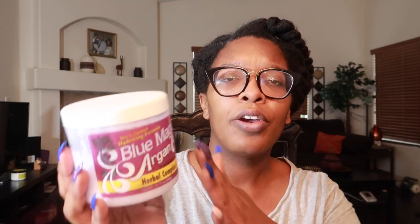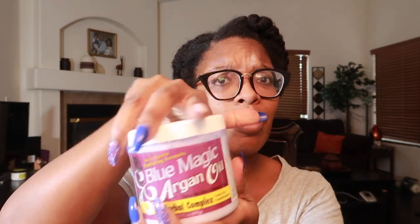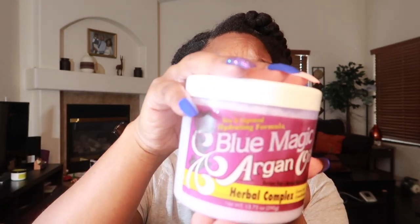Next up, a product I haven't used a lot but that actually does work is Blue Magic's Argan Oil Herbal Complex. It has this purple consistency and is a little runny, but it's a very lightweight leave-in conditioner that actually works really well. I don't know why I haven't used it more, but it performs great.